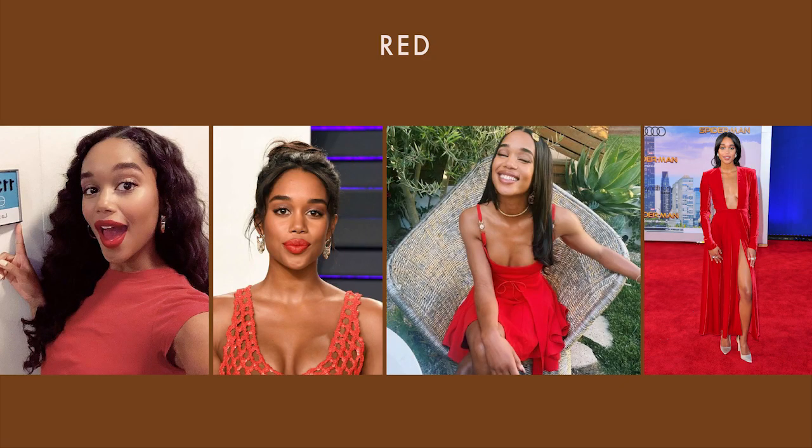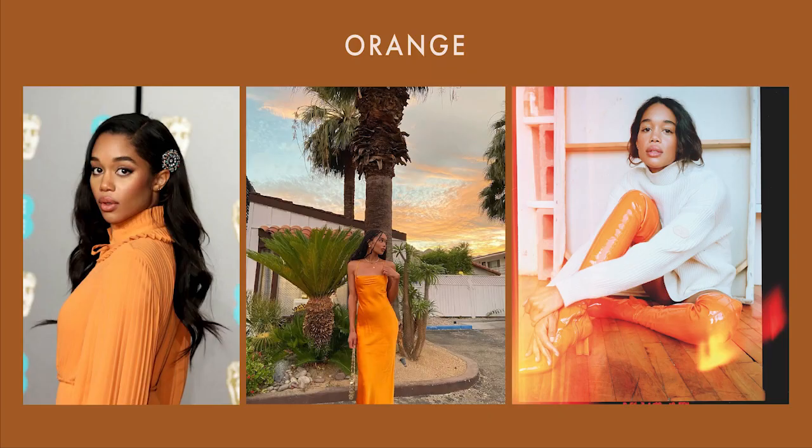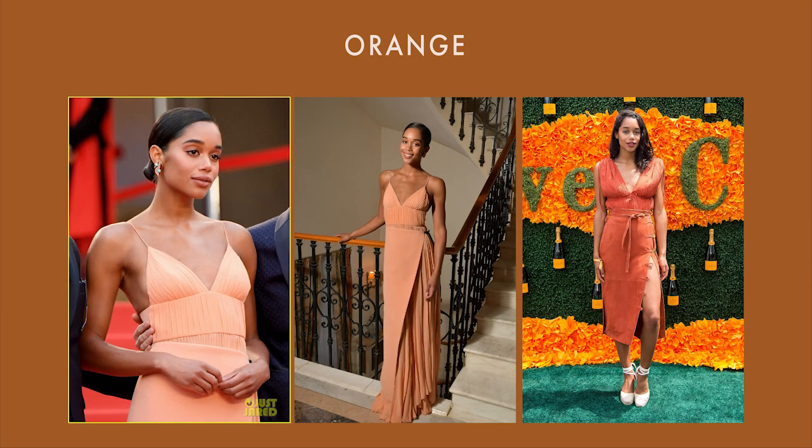Now let's take a look at Laura's outfits. First, we have red. She looks great in red. I would say true red and warm reds are ideal. Earthier reds like terracotta work as well. Now we have orange. Since her overall undertone is neutral warm, neon orange can be too much as we saw before. But bright oranges work as long as they are not neon. If you have a similar coloring to Laura, another option would be going for softer oranges like peach or something a little bit darker.